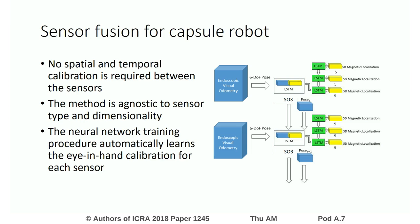Our sensor fusion approach has many advantages over traditional sensor fusion approaches, such as: there is no spatial and temporal calibration required between the sensors; the method is agnostic to sensor type and dimensionality; and the neural network training procedure automatically learns the eye-in-hand calibration for each sensor.